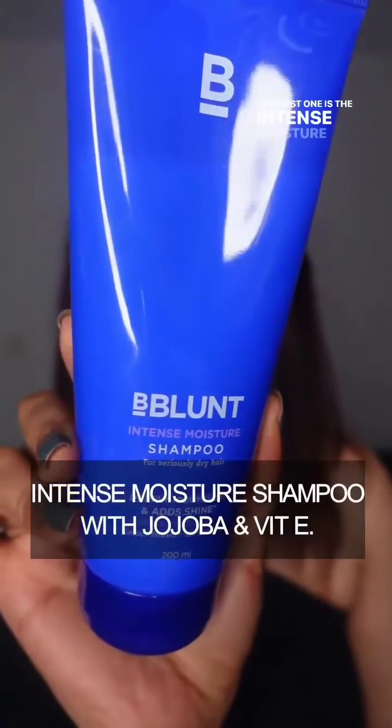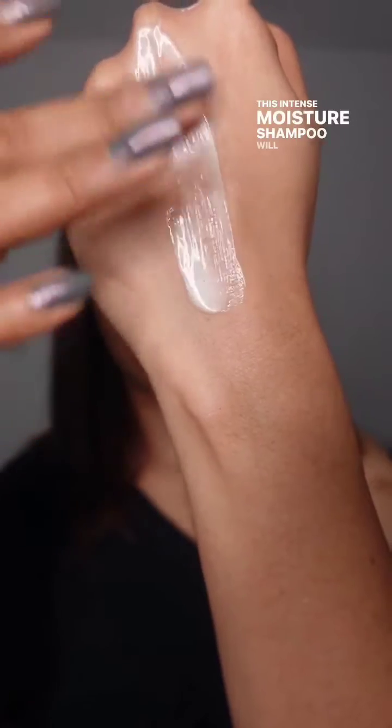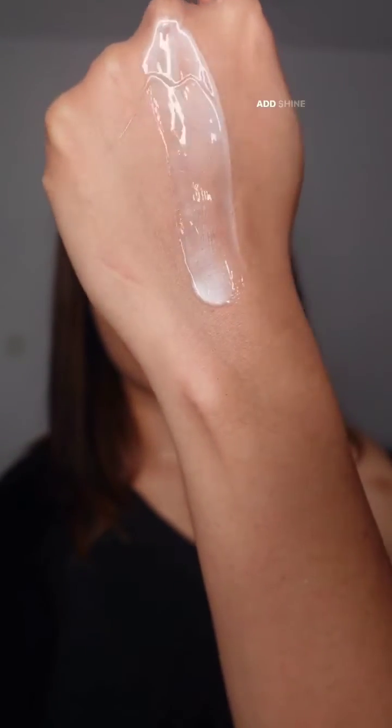The first one is the Intense Moisture Shampoo with Jojoba and Vitamin E. For hair that is unmanageable and extremely dry, this Intense Moisture Shampoo will increase the softness and add shine to the hair.